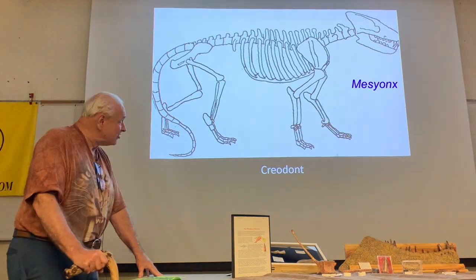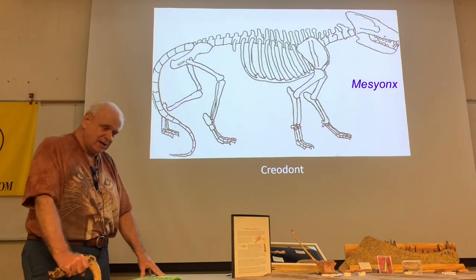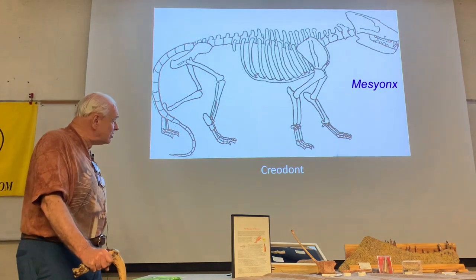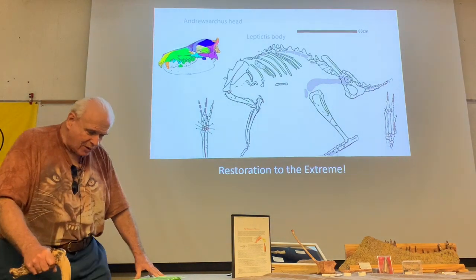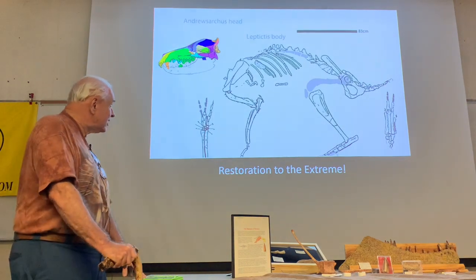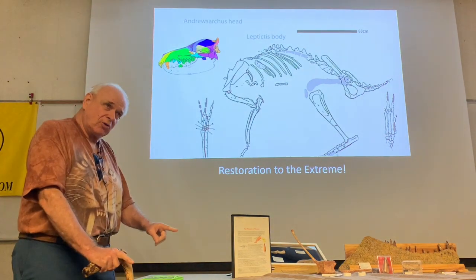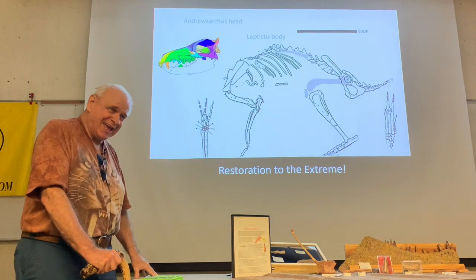Here's what Osborne thought this animal was — a gigantic primitive carnivore called a mesonychid type animal or creodont. The interesting thing about these animals is that they have hoofs on their feet even though they're considered a primitive carnivore, and they're principally found in Asia. Scientists started putting together cladograms, matching one skeleton with another. Since Osborne thought Androsarchus was a creodont, they took the body of a very small early creodont-like carnivore animal — the leptictid — and matched it to the skull, coming up with the idea of what this animal was like.